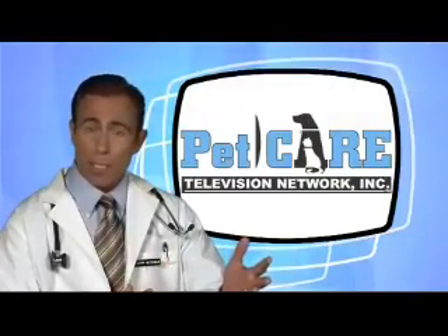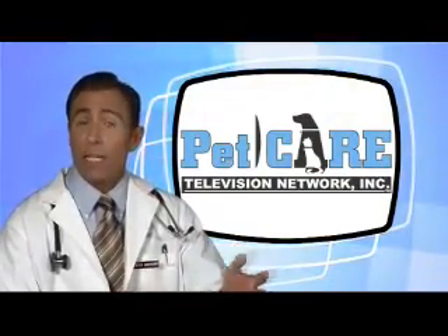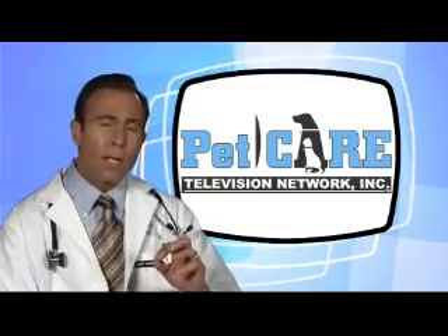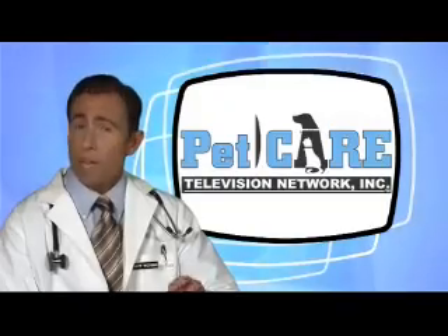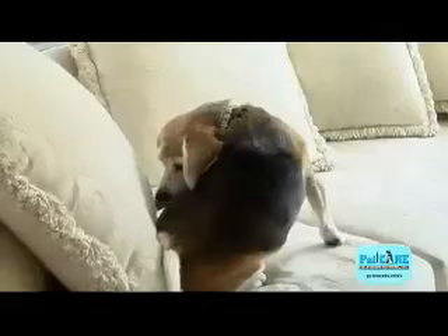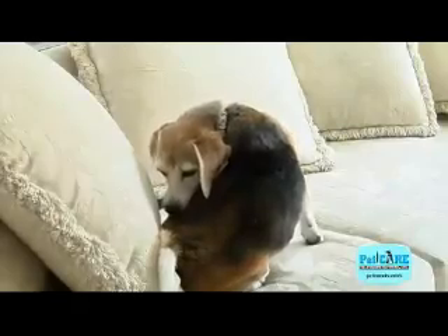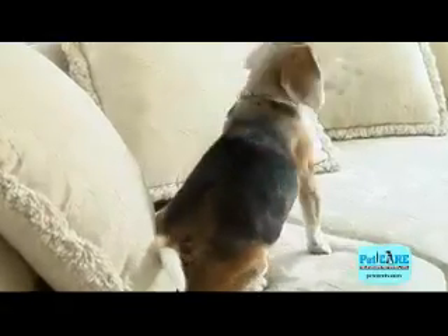Since many dogs allergic to pollens will also have other allergies, there can be a lot of overlap, especially with the flea and food allergies. A complicating factor with many skin allergies is a secondary skin infection that can start once the skin is inflamed from the allergy. Skin infections also itch, which contributes to the very common itch-scratch cycle which must be treated.